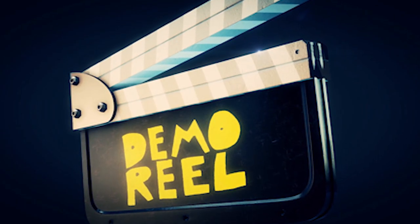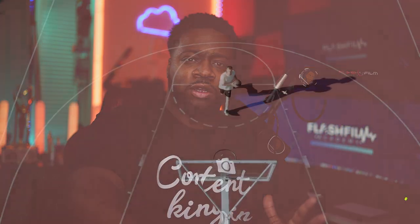I preach about the demo reel a lot because a lot of people don't know how to create one until they come to this channel. What I'm gonna go over today is something covered in the course. It's really important that you understand what the purpose of your portfolio or demo reel is and how it helps you. If somebody pulls up your demo reel and it's just a track of music and dope shots, something ain't right — you're losing.